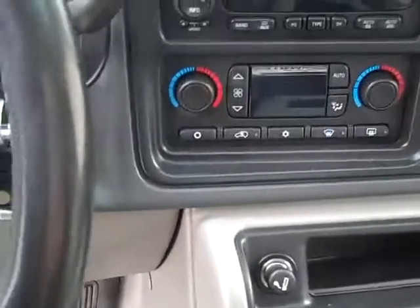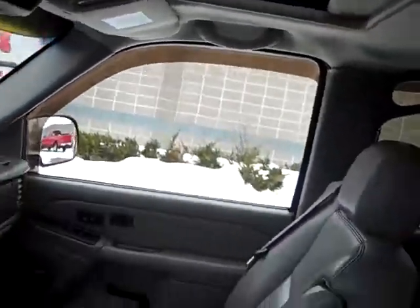It has a six disc CD changer with Bose stereo system with a subwoofer built into the center console — sounds very nice. Also features automatic dual zone climate control, traction control, stability control, OnStar, Homelink built-in garage door opener, and a power moon roof that you can tilt and open all the way.